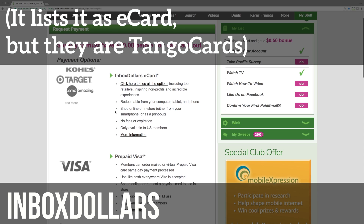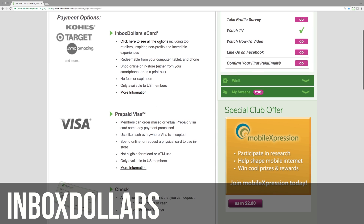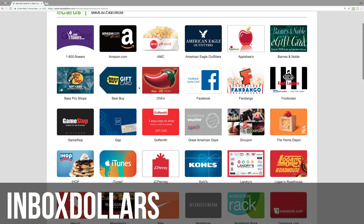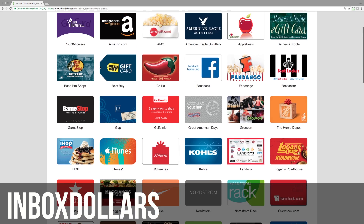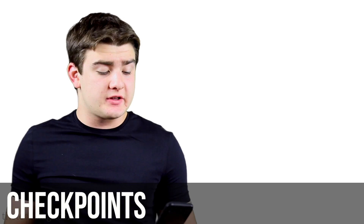The next item is Inbox Dollars. This one is great for earning Amazon — when you redeem, you pick Tango Card, which is delivered digitally. With Tango Card you can buy Amazon gift cards, but you can also get other gift cards like Target or Starbucks. To get cash on Inbox Dollars you either have to do a check, which is slow, or a Visa prepaid. Ways to earn include watching videos, doing surveys, and a lot of other things — it's basically a jack-of-all-trades.